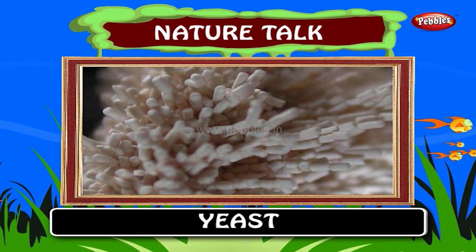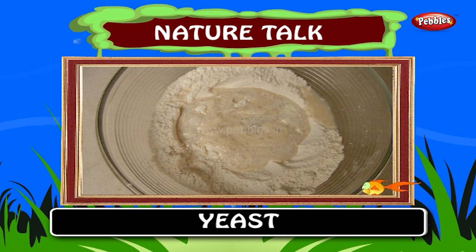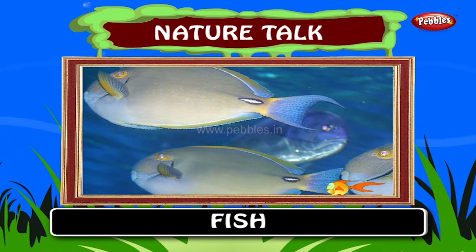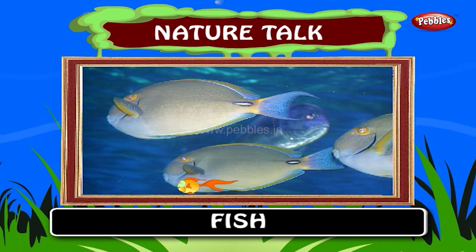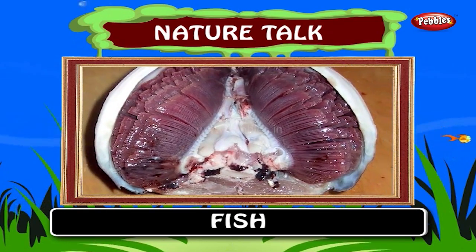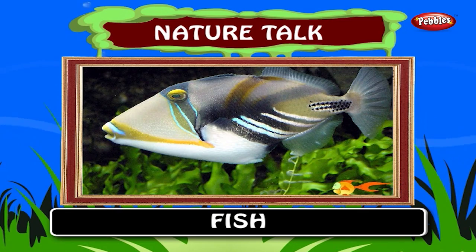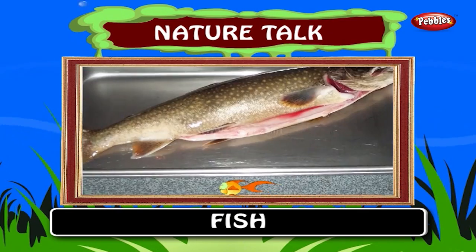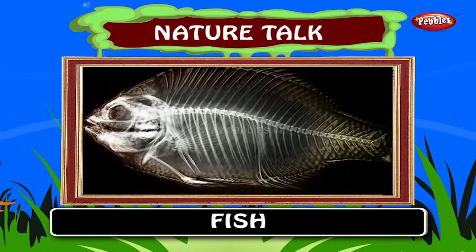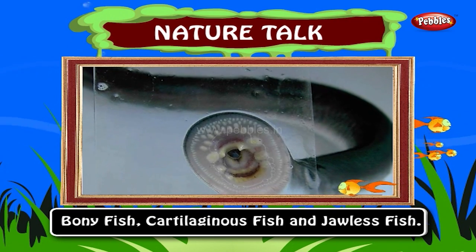Yeast is used in winemaking, where it converts the sugars present in grape juice into alcohol. Kids, you all love fish, isn't it? Come on, let's learn more about fishes. Fish are most perfectly adapted to live in water. They breathe by means of gills. They can live in salty water, fresh water or both. Seafish is bigger than river and lake fish. Fish are the most numerous animals with backbones. The three main groups of fish are bony fish, cartilaginous fish and jawless fish.